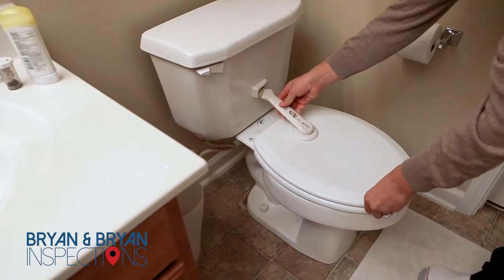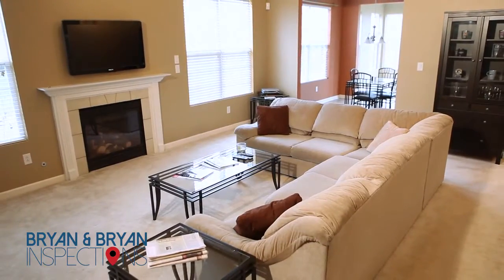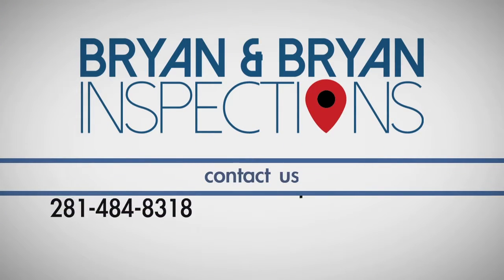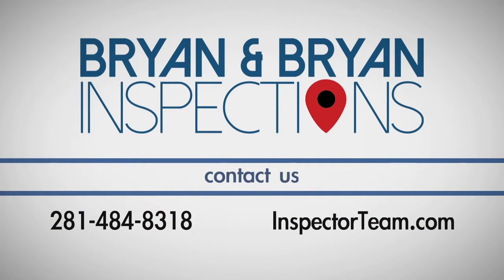Check out Part 2 of our Baby Proofing series to learn how to baby proof your living room, bedrooms, and other areas around the house. If you have any questions about this process, call Bryan & Bryan Home and Termite Inspections, the Inspector Team, at 281-484-8318.